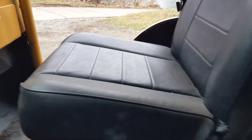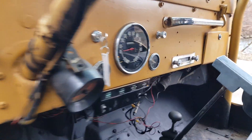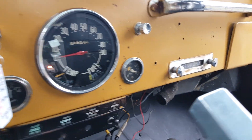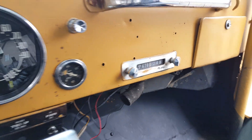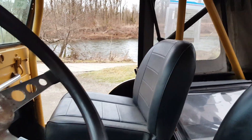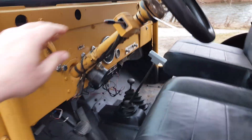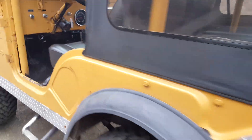Interior seats look good — they look recovered at one time because they look really good. All your gauges are still original, and there's a stock radio. Top's in good shape. Your doors are back here, so this Jeep does come with doors. And notice that all your electrics work as well.